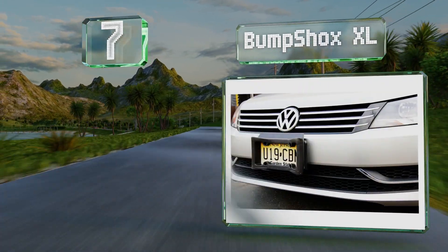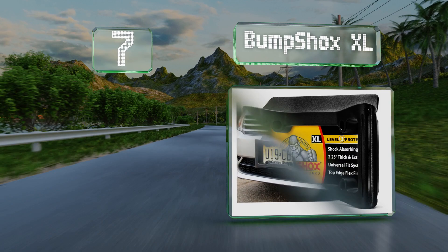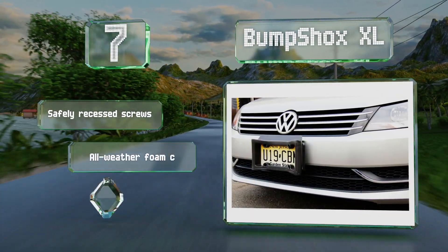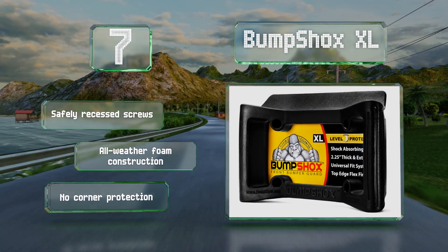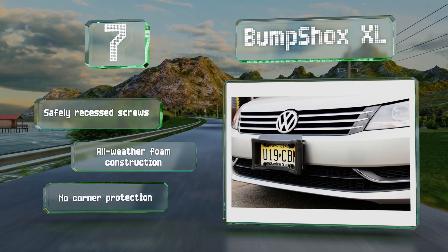At number seven, the Bump Shocks XL license plate ringer protects the front end of your car in an unusual manner. Its two-and-a-quarter inch depth extends well past your bumper, allowing it to come between another vehicle or object and your car, preventing contact. It's equipped with safely recessed screws and an all-weather foam construction, but it offers no corner protection.